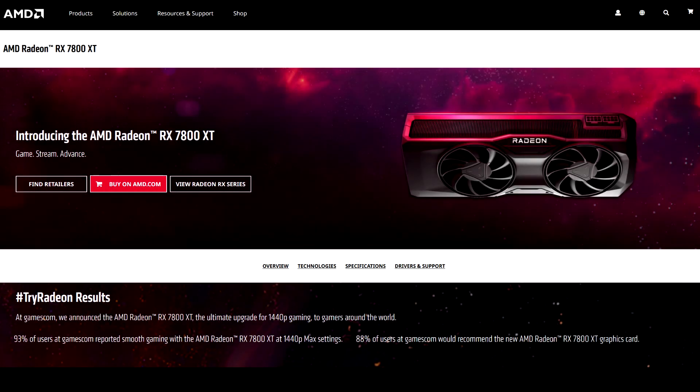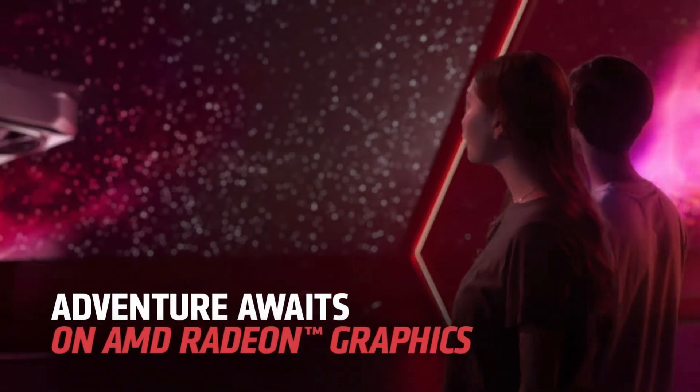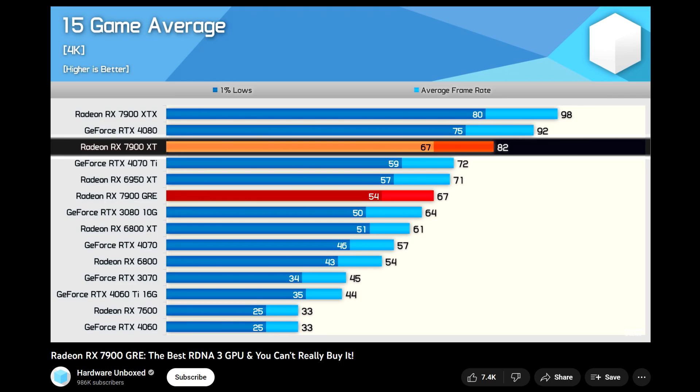Hey, what is going on guys, Dandy here, welcome back to the channel. The RX 7800 XT is finally available and, taking a look at a wide variety of reviews, it seems as though it does perform a bit better than I was expecting. In my previous video, I had looked at benchmark numbers for the RX 7900 GRE, and that GPU was barely faster than an RX 6800 XT — more in line with the RX 6900 XT where the gap wasn't that big to begin with.